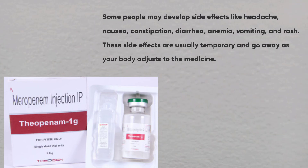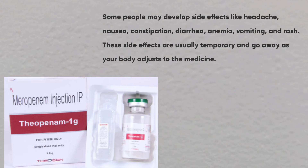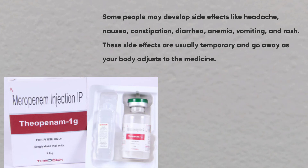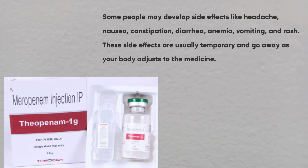Some people may develop side effects like headache, nausea, constipation, diarrhea, anemia, vomiting and rash. These side effects are usually temporary and go away as your body adjusts to the medicine.